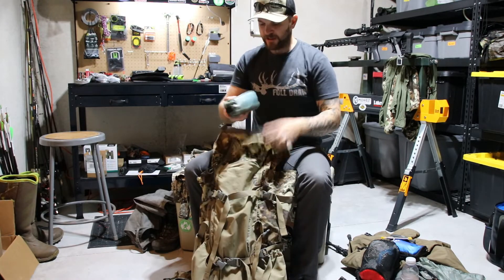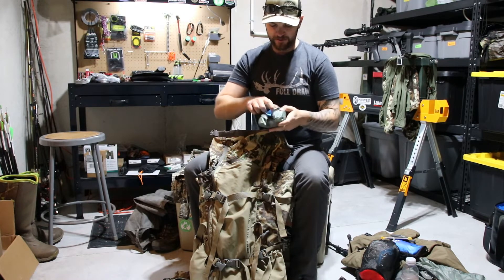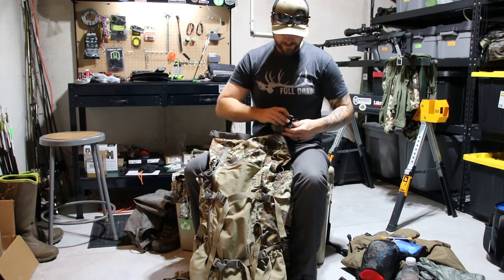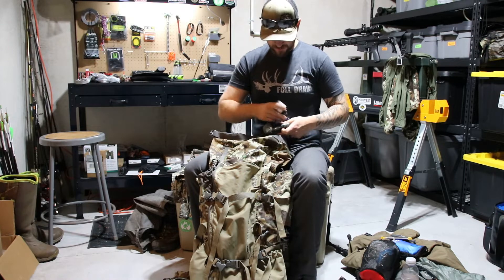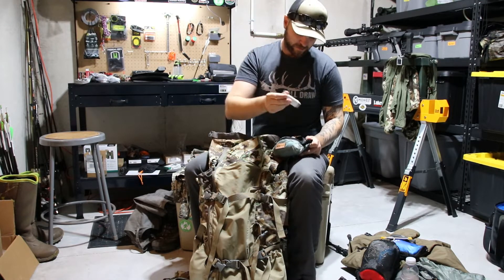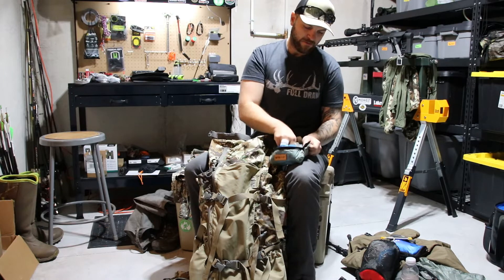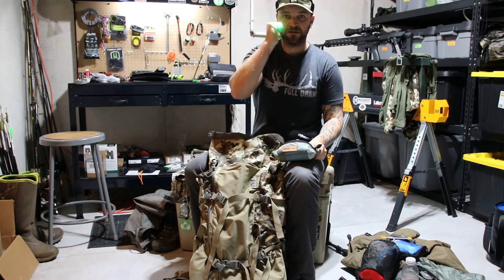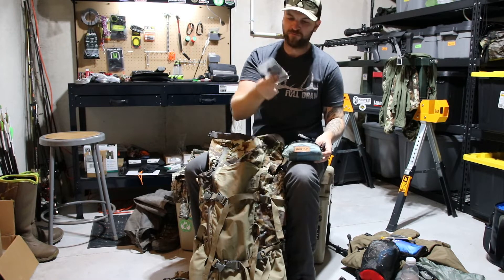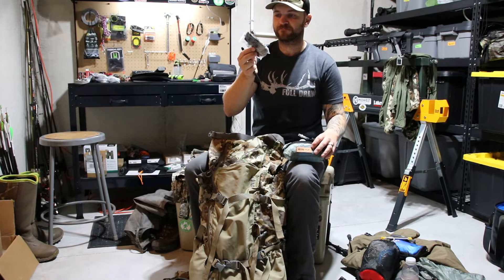I've got another one of these little Maxim pouches. In here I have my Sawyer water filter with some Tenacious tape, a lighter with tape wrapped around it, a little backup penlight, some Pyro Putty fire starter, and my own fire starter which is basically just dryer lint in Vaseline.